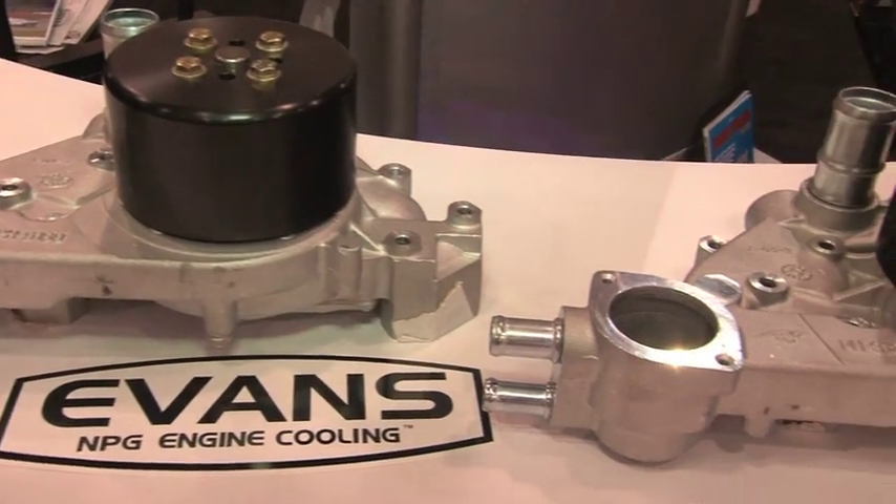We started out with everything from the old small-block Chevrolets and Fords. We do the Pontiacs, but the latest hot thing now are all these LS1s, 2s, 3s, 7s and that kind of thing. It's really interesting stuff and a fantastic product — check out evanscooling.com to find out more.